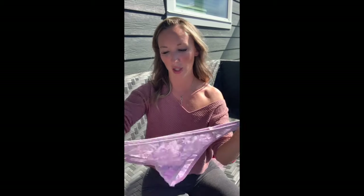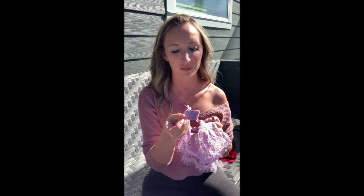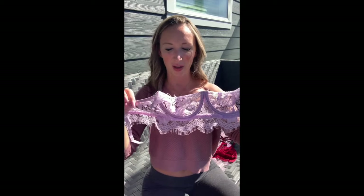Next up is a purple lilac colored set — lace in the front and mesh in the back, super cute and stretchy. The top is completely see-through lace with adjustable straps and hooks on the back for adjustability. I wanted to love it, but the underwires make things hang out a little bit on the side — it's very tight and small in the chest area. The color is adorable but the fit just isn't great.